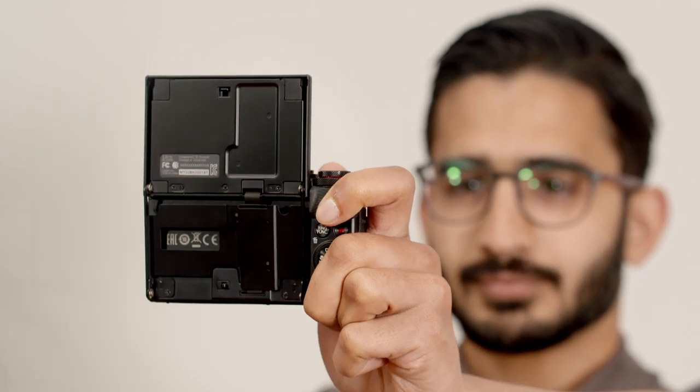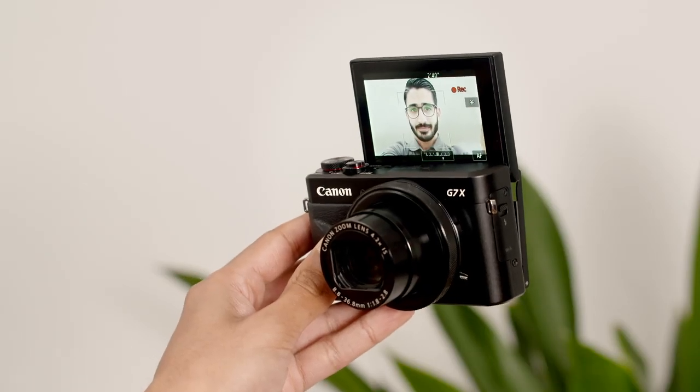Most vlogging cameras these days have a flip screen, which is especially useful if you want to use it as a screen monitor so you can see yourself and monitor the footage while you're recording. However, it can also be used to help achieve some interesting angles to make the setting look more creative, especially if you're filming outdoors.